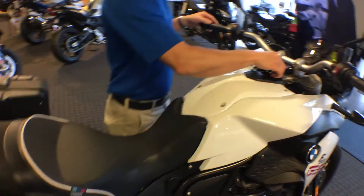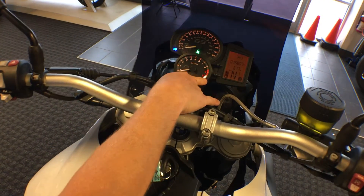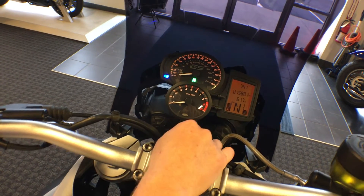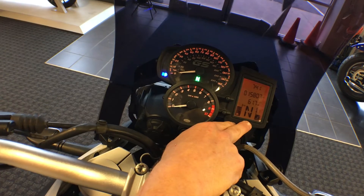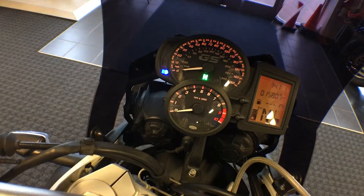Instrumentation and handlebar-wise, we have a nice analog tachometer and speedometer with digital input, giving us our fuel, temperature, gear selection, board computer information, and our odometer.